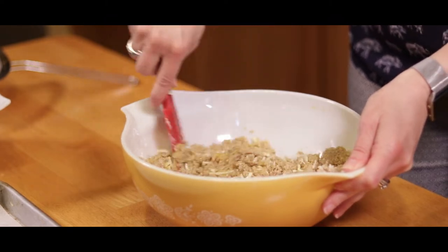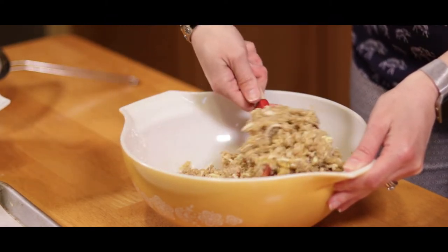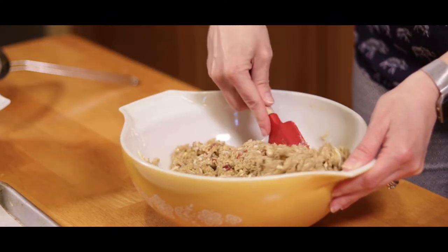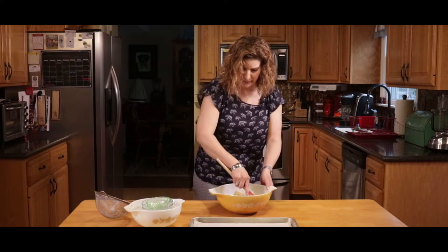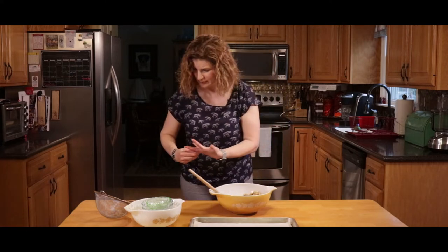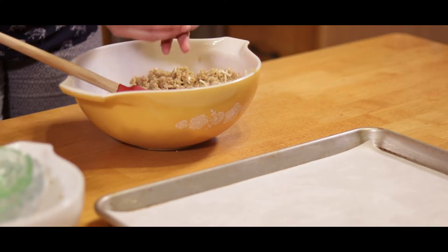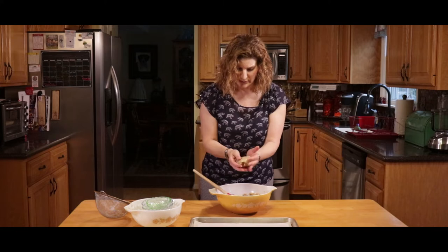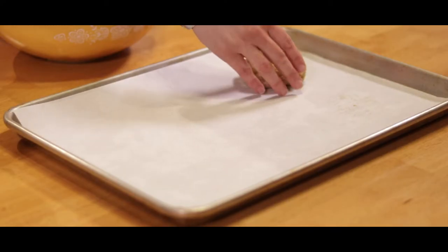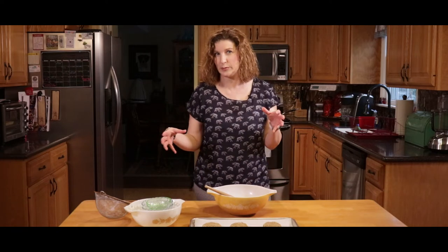I just beat the egg a little bit so it gets incorporated nicely. Then get a quarter cup measuring cup and scoop out the mixture to form the patties. You want either a parchment-lined baking sheet or wax paper ready. It makes about six patties total. It's actually best to let them chill for about ten minutes to keep them solidified when you put them in the pan — otherwise they can break apart. So I'm going to put them in the refrigerator for about ten minutes.